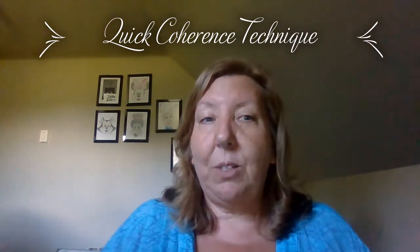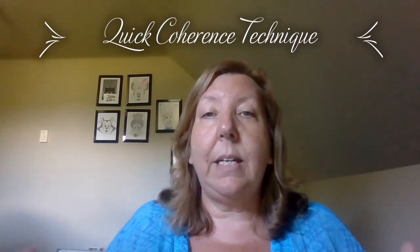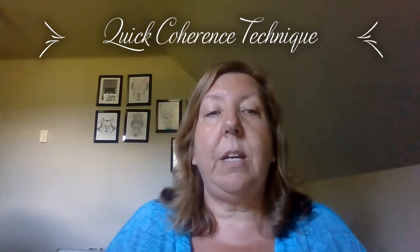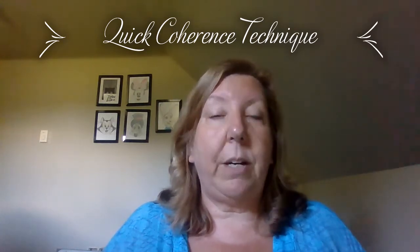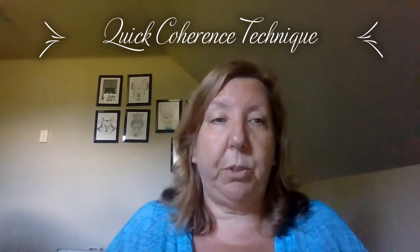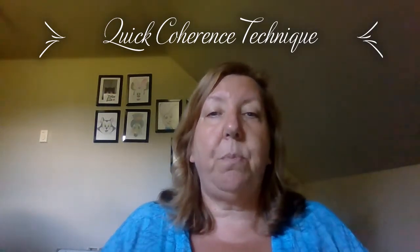Step one of the Quick Coherence Technique is called heart-focused breathing. This is where you focus your attention in the area of your heart and imagine that your breath is flowing in and out of your heart area or chest area. You want to breathe a little slower and deeper than usual. There's some science around a breath of five seconds in and five seconds out being incredibly helpful.